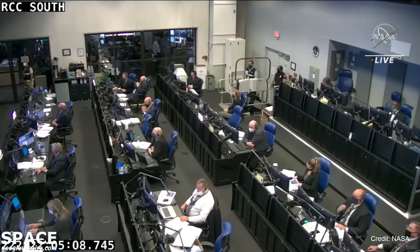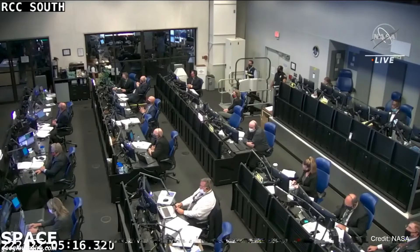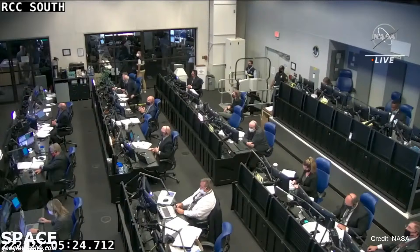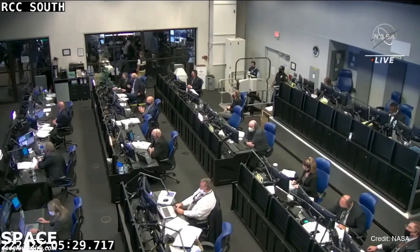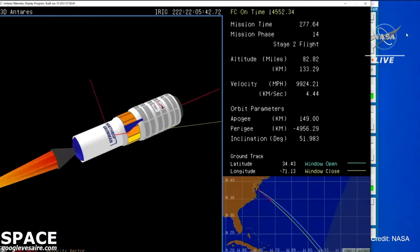Stage one separation confirmed. Terry's is in coast phase. Attitude nominal. Fairing separation confirmed. We have stage two ignition. Stage two will burn for roughly two minutes and 30 seconds. All systems continue nominal. Stage two ignition confirmed — stage two uses solid rocket fuel that will burn for about two minutes and 45 seconds. Burnout will come at six minutes and 52 seconds into the flight.